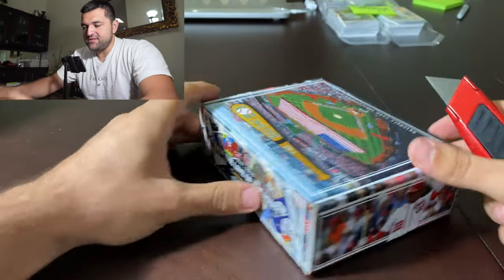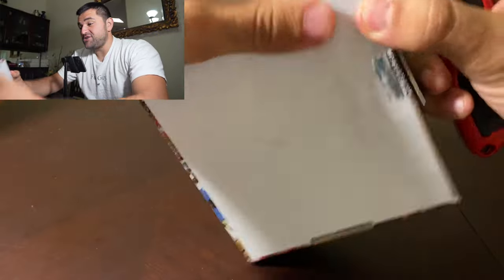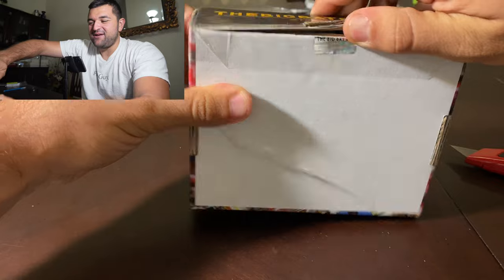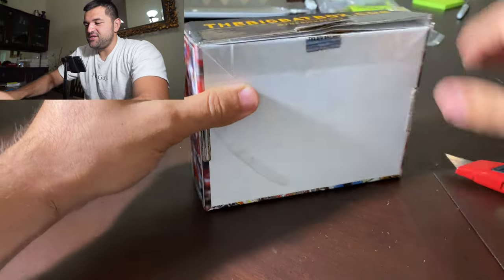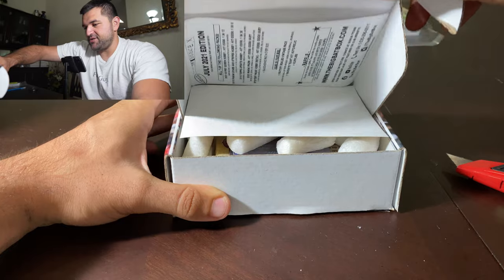I'm very excited to see what this month has. I opened the last one right before the Chicago National — that night I was flying out I was opening the Big Bat Box. So now we're opening another one the week of the East Coast National. I'm very excited here to open this. So here we go.